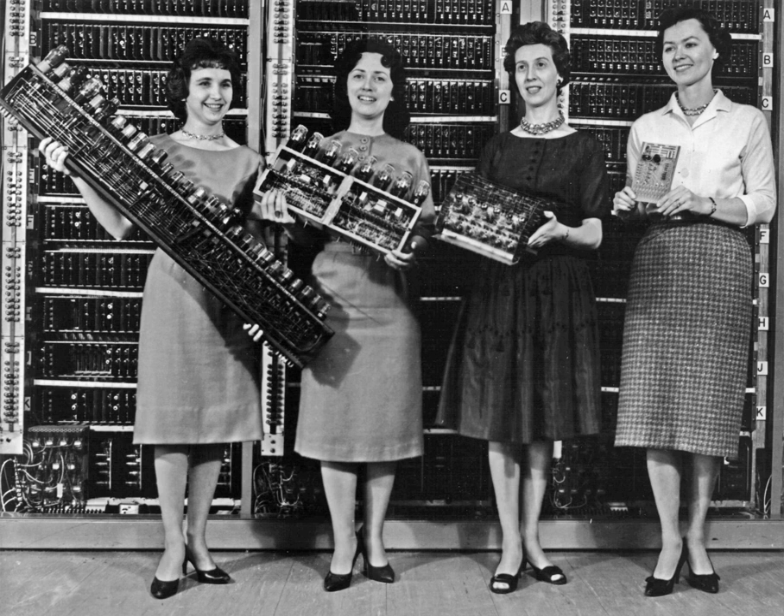Early computing machines were programmable in the sense that they could follow the sequence of steps they had been set up to execute, but the program, or steps that the machine was to execute, were set up usually by changing how the wires were plugged into a patch panel or plugboard. Reprogramming, when it was possible at all, was a laborious process, starting with engineers working out flowcharts, designing the new set-up, and then the often exacting process of physically rewiring patch panels. Stored program computers, by contrast, were designed to store a set of instructions — a program — in memory, typically the same memory as stored data.